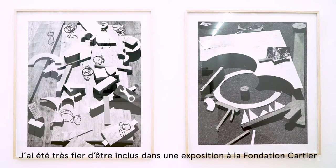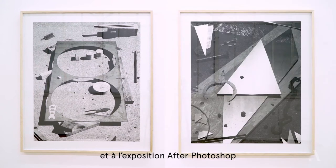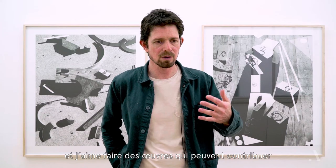I was very proud to be included in the Cartier show and in the After Photoshop exhibition at the Metropolitan Museum of Art. Both of those shows are very different, very different contexts, and I like making work that can contribute to those different curatorial mandates.